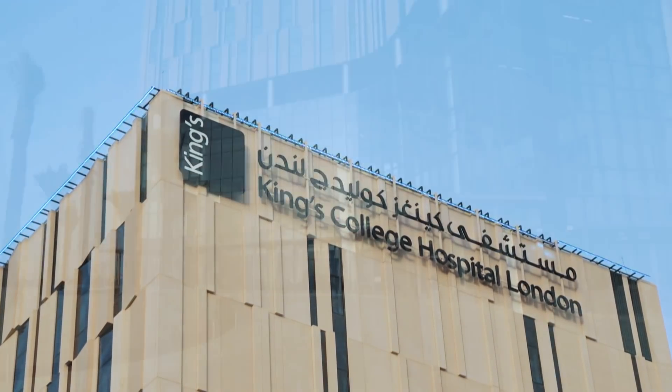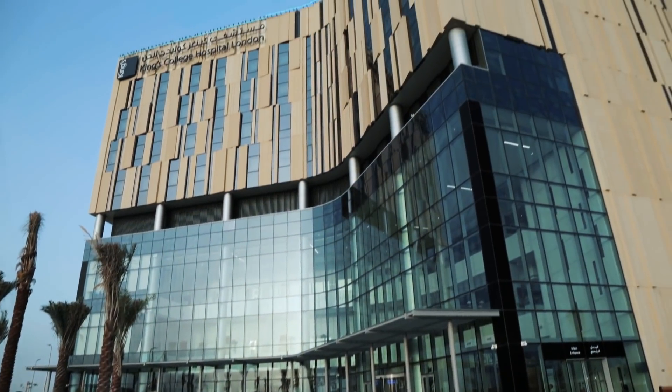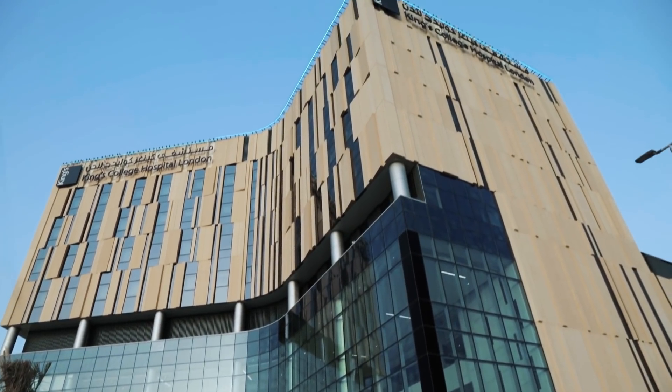Hi, I'm Mehek Thaneja, Relationship Manager, Baby and Child, Gulf News. We're here this morning at King's College Hospital London in Dubai Hills to do a tour of their maternity services and facilities. Come along as we take you through what they have to offer.